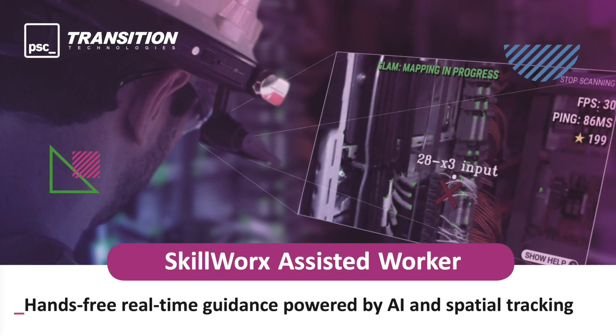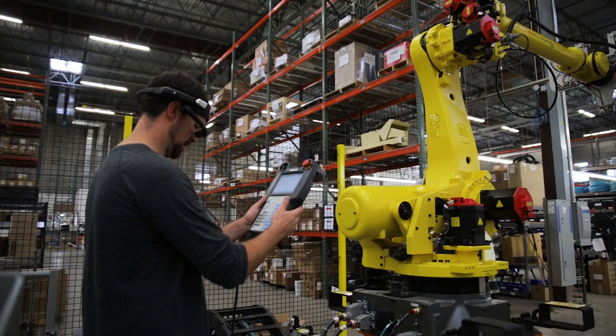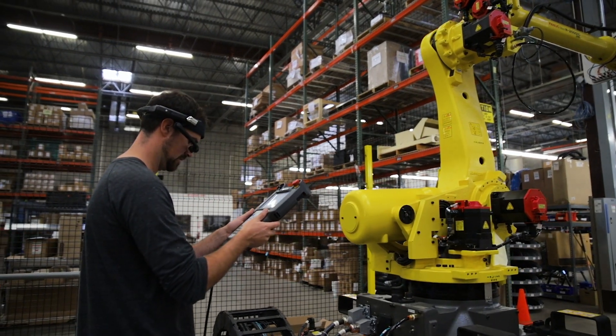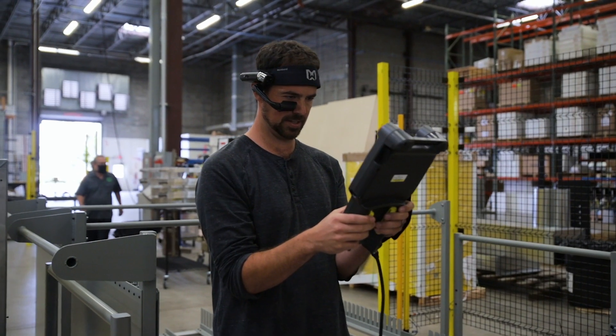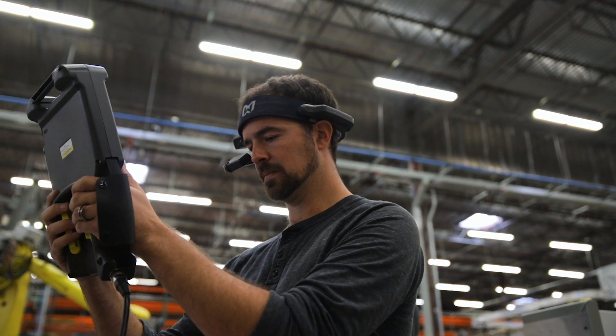In this video, we're going to see how this capability has been tightly integrated into an application called SkillWorks by our partner, Transition Technologies. This application also features live video tagging of assets in an industrial environment using Simultaneous Location and Mapping, or SLAM, done in real-time. To begin with, we'll see the use of the SkillWorks application for spatial tagging in low-light.